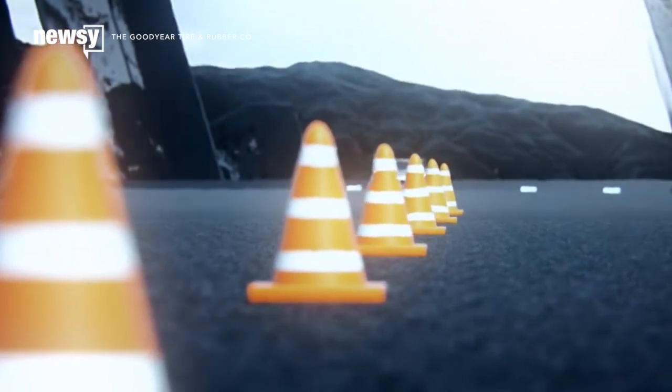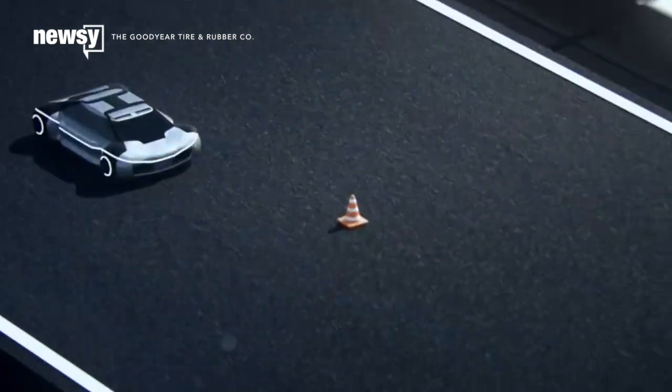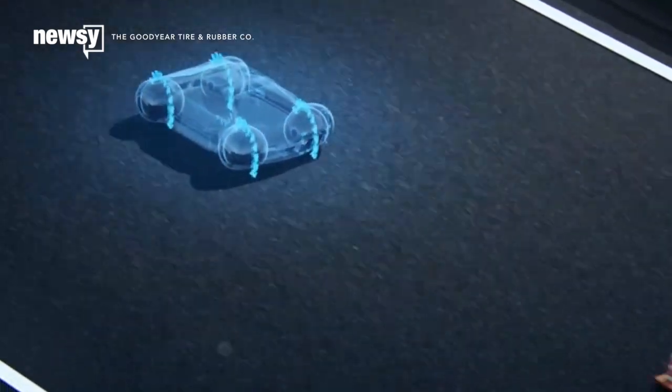The result is a highly maneuverable tire that would potentially take longer to wear down, thanks in part to sensors that can take advantage of the omnidirectional design.